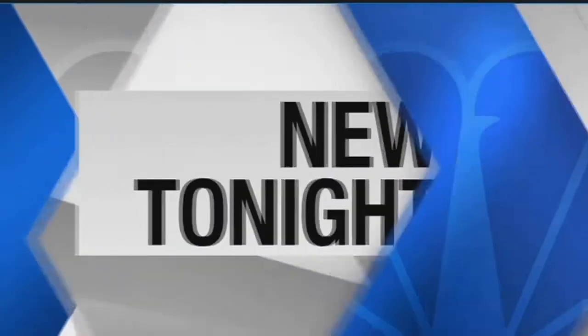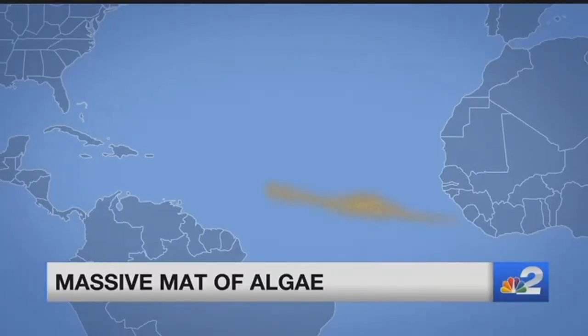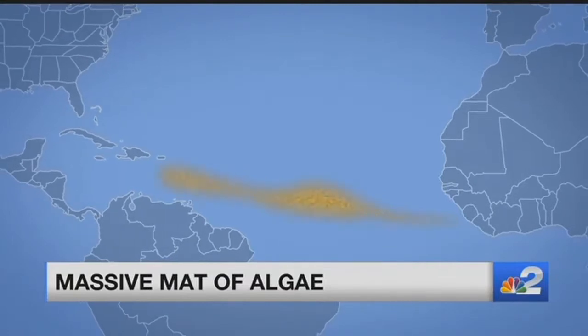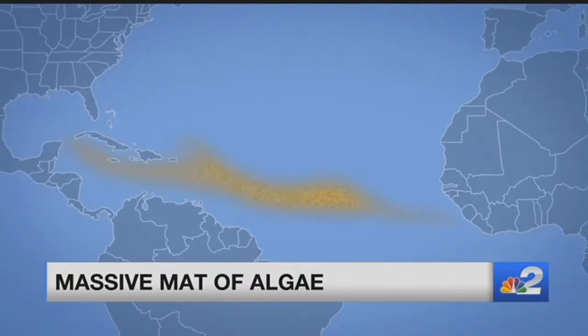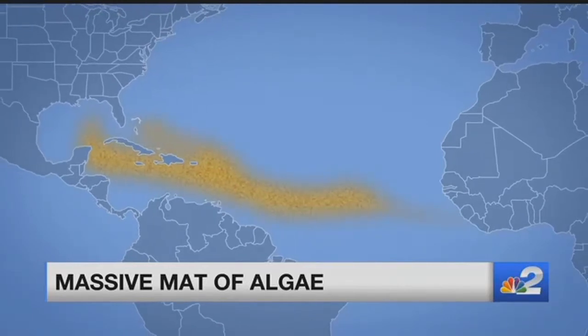A 20 million ton algae bloom is lingering off the coast of Florida — it's actually one of the biggest experts have ever seen. The massive mass stretches all the way from West Africa to the Caribbean. Right now it's pushing heaps of seaweed onto beaches along Florida's east coast. NBC2's Devin Turk talked to experts to find out if we could start seeing the same thing along our coastline.